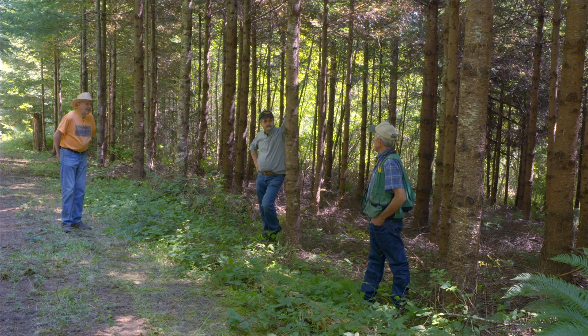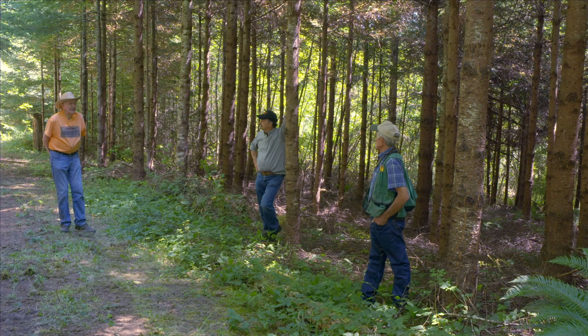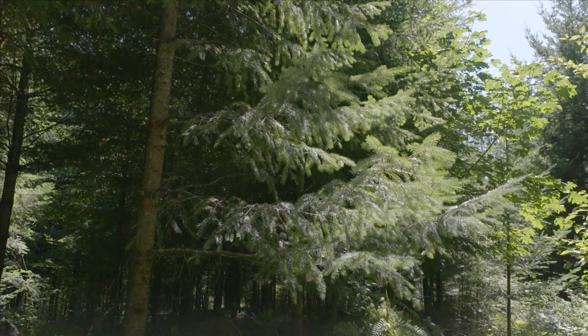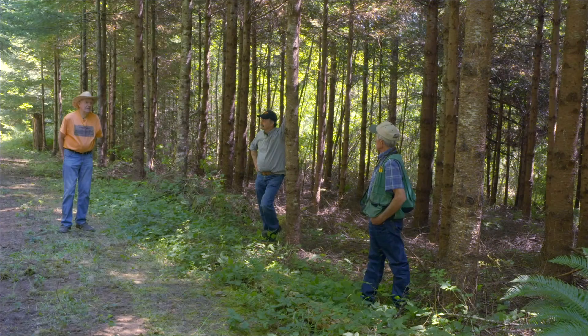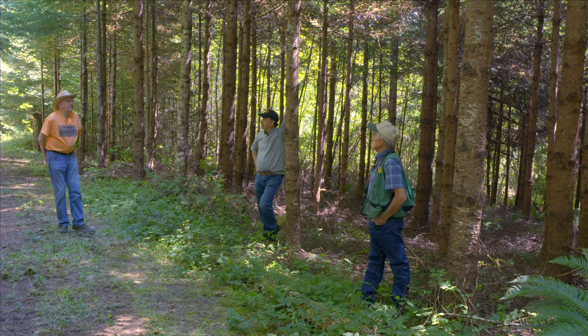Have you had any damage from sunscald? Not on this one. Did you do anything to prevent sunscald? I leave limbs on the southwest side to keep it from sunscald. Do you have to come in a certain distance, or just the row of trees that are exposed? Just the row along the edge. So just on the edge row. Yeah — it seems to work for me.